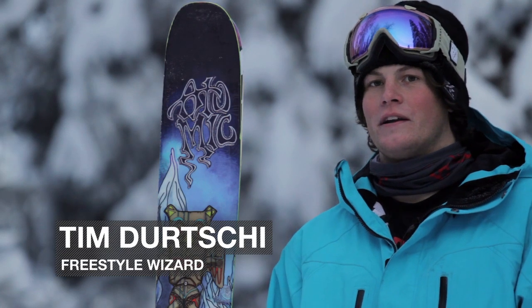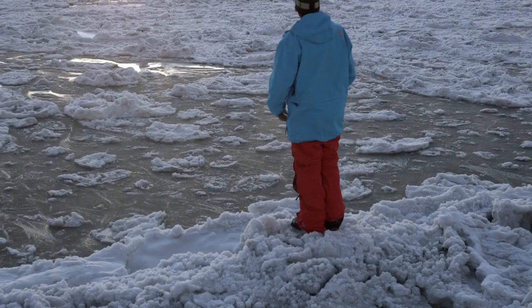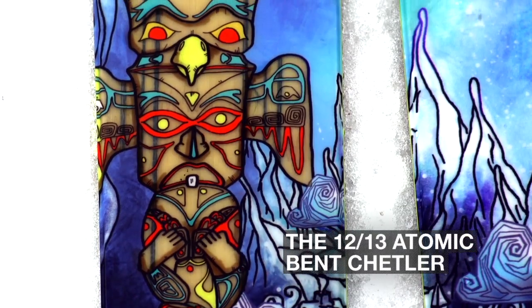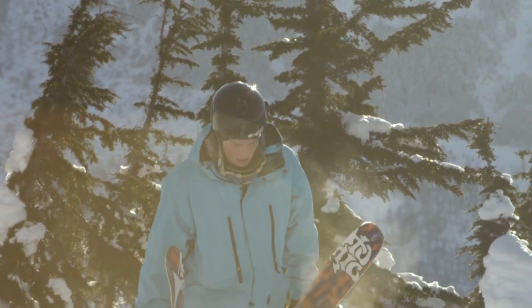My name is Tim Durtschi. We're here in Girdwood, Alaska, going to talk about the Atomic Bent Chetler. Chris Benchetler has put together just a super solid ski and it's pretty much what I ride 99% of the season. It just performs super good in the powder.